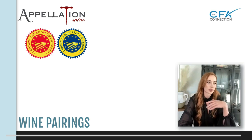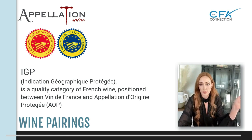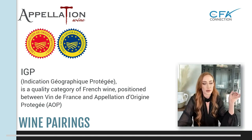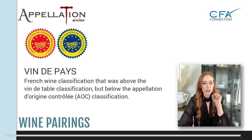In France the PGI starts with the IGP — Indication de Géographie Protégée. Then there's a Vin de Pays, which translates to wine of the land — that's your very basic table wine. You won't really see those outside of France. If you're at a small café and you just get the house wine, it's most likely going to be a Vin de Pays.